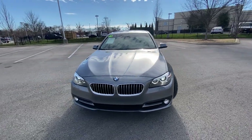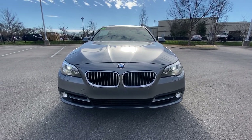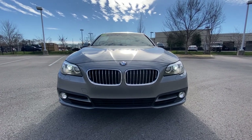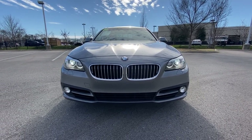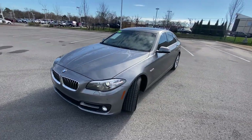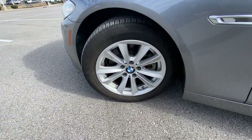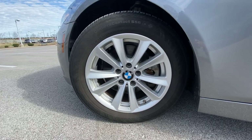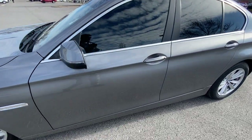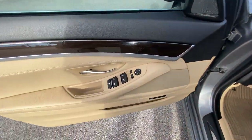As you get to the front end here, we have LED daytime running lights, LED halo rings, along with HID headlamps, and I believe those are LED fog lights there. A very clean looking car, very elegant. This one has 17-inch aluminum wheels and we get passive keyless entry on all four doors.